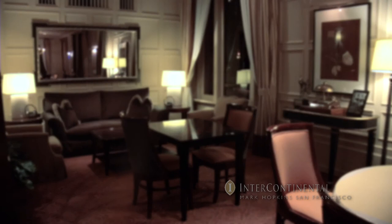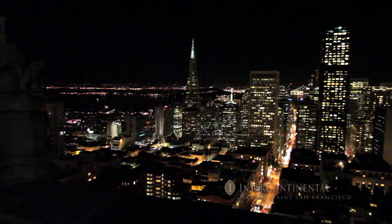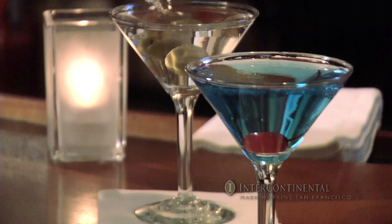The crown jewel of the hotel is the Top of the Mark, located on the 19th floor. It has almost 360-degree views of San Francisco and its landmarks. Almost as famous as the view is the 100 martinis menu, including popular drinks like the lychee martini, the lemon drop, and the French 75. When anyone enters the Top of the Mark, the feeling is magic.